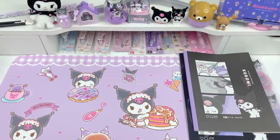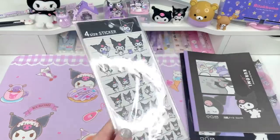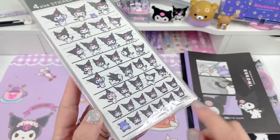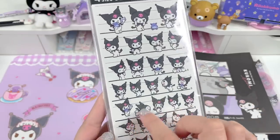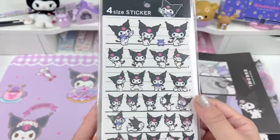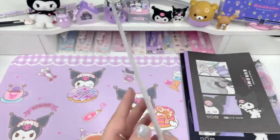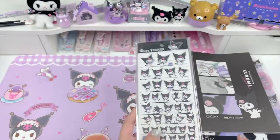Another item I got from that same shop is these stickers, which I think are from the same series and they're really cute. They have her head, different little poses with her mascot — this one with the phone is so adorable. I thought these were really cute so I had to get these, and I think I got a few sheets.